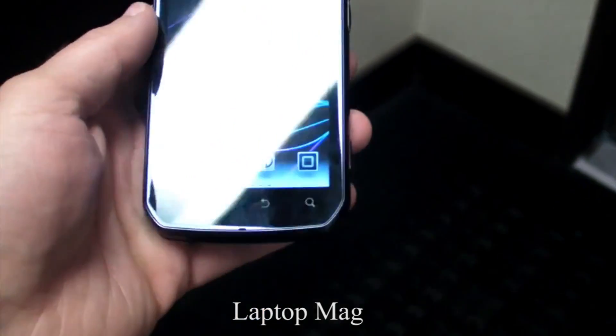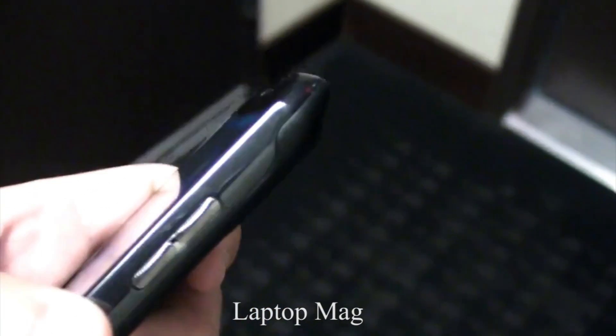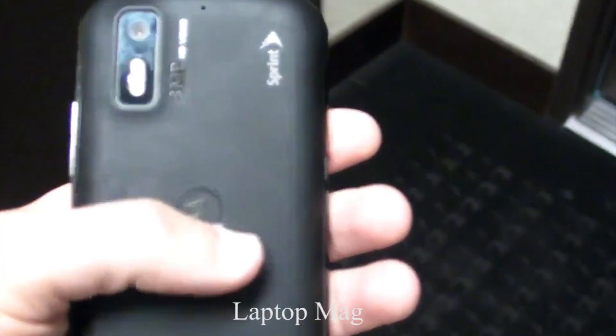But the announcement that blew the Triumph out of the water was the Motorola Photon 4G. The Photon 4G is what you expect out of a standard high-end device — dual-core processor, Android 2.3 Gingerbread, and a 4.3-inch QHD display. That's all what you'd expect from a high-end device.